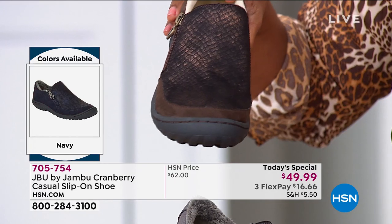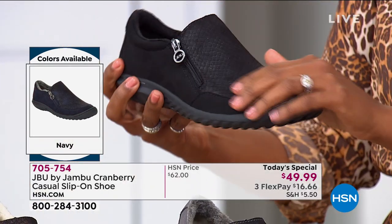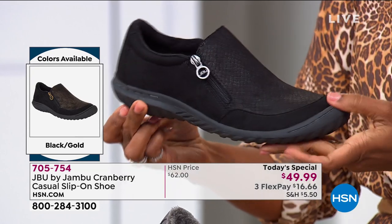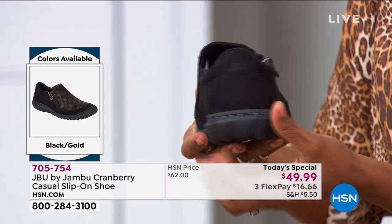They're super soft. They're going to be that shoe that if you get caught in a little 3 p.m. sun shower, you're going through the puddles as you're walking the dog, or the kids drop a juice box on you — if these were genuine suede, uh-oh. But because they are the vegan suede, you just wipe it off.